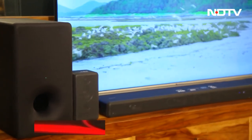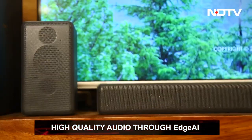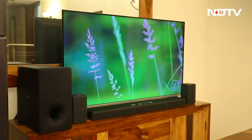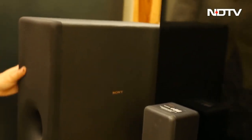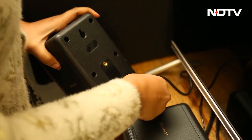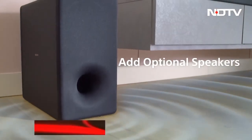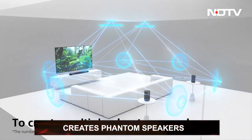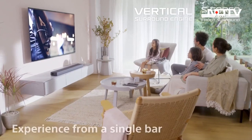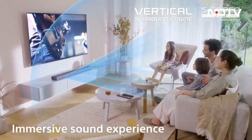The soundbar uses Edge AI to upscale compressed digital audio in real-time by restoring all the lost high-range sounds, giving you top-quality sound at all times. You can upgrade the soundbar to a full audio setup by adding additional wireless subwoofers and rear speakers. With the use of these extra audio devices, you can create multiple phantom speakers, giving a complete theater experience. It also offers vertical sound engines, so even with additional speakers, you get the pure sound straight at you.